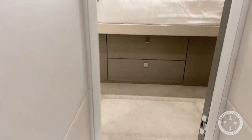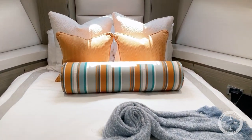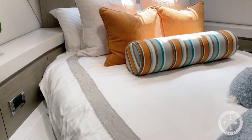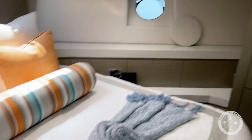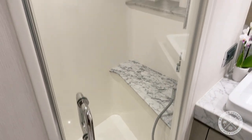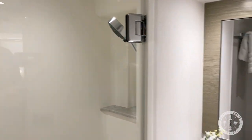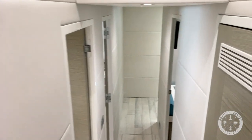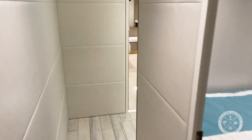As we move to the bow, we have our V-berth VIP — a really nice raised, clean layout with lots of storage. It has its own ensuite again with marble floor and countertop, separate shower and sink, and great hanging lockers. Beautiful boat.